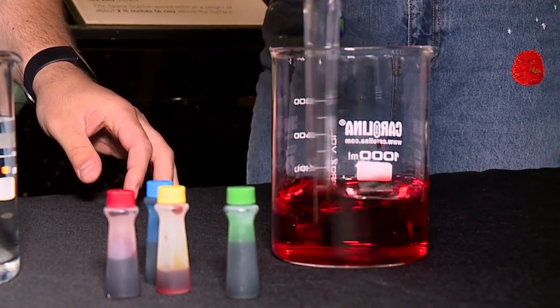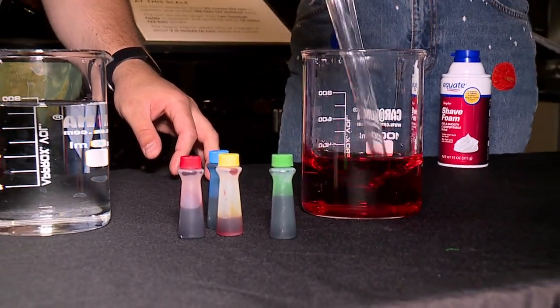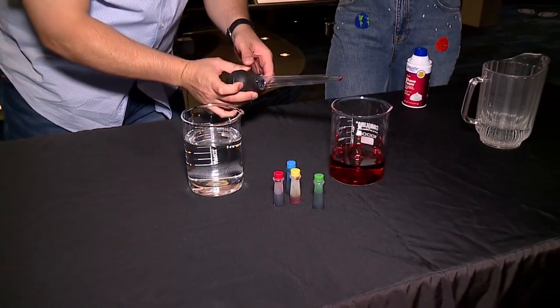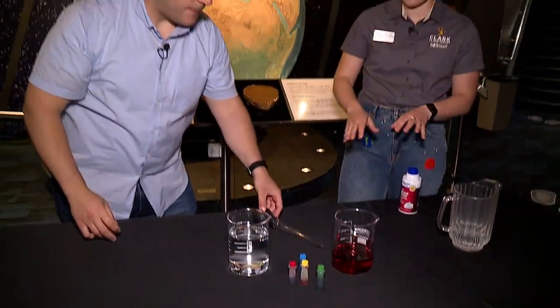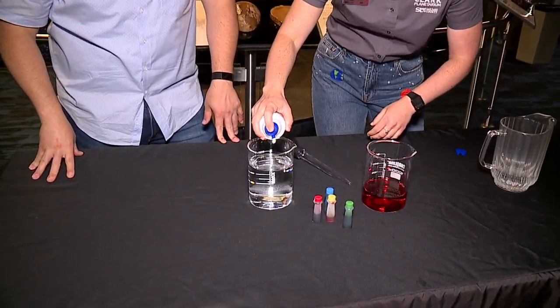Now the next part is I'm going to use shaving cream. You can also do this at home with a colander or some kind of strainer and cotton balls, and that is going to have a really similar effect. If you do it with cotton balls in a strainer, you don't need water in this jar. Shaving cream smells great and I think it's really fluffy. As a bald man, I can tell you shaving cream smells nice. I'm going to add this to our layer.